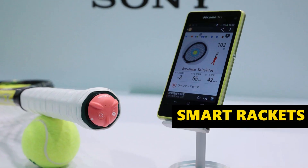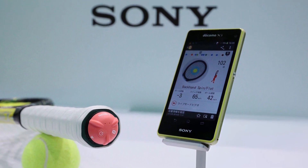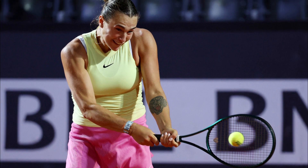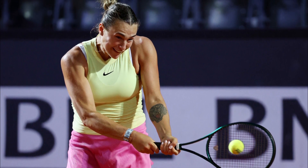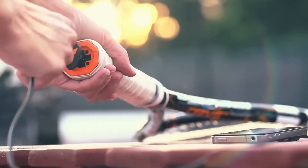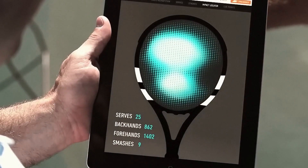Then there are the smart rackets, which are like having a high-tech coach right in your hand. These rackets have sensors that track how hard you hit the ball, how it spins, and where it strikes the racket. This info helps players understand their strengths and weaknesses so they can improve faster.